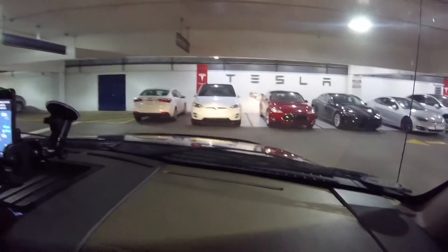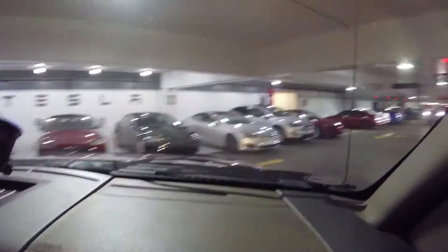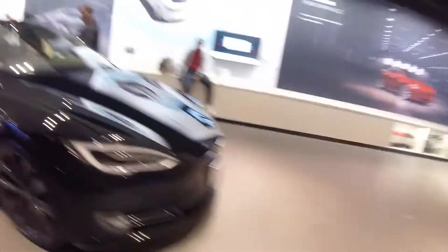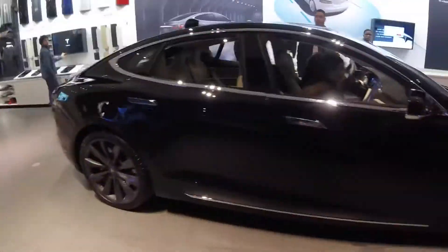There's a couple Teslas right here. We got to Easton and it looks really nice because it's all wintery and stuff. All the lights look really cool. I'm going to test the store right now.